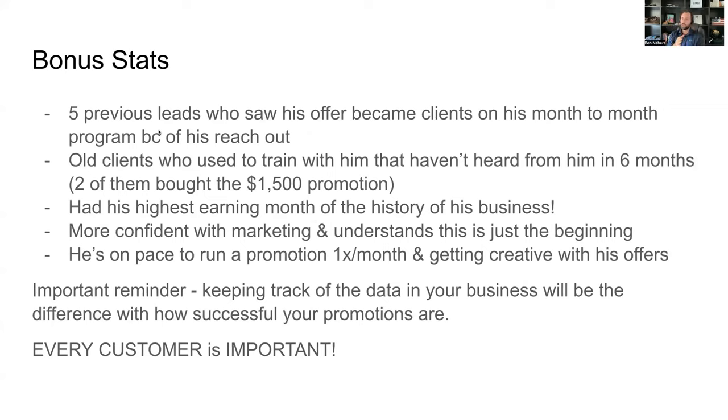Here are some bonus stats. Five previous leads who saw his offer became clients on his month-to-month program. They didn't take him up on the main offer, but they joined his program — adding an extra $1,000 a month to his business. Some of those people might upgrade in the future, refer others, or stay for the next couple of years. Those were previously dead leads that are now customers.